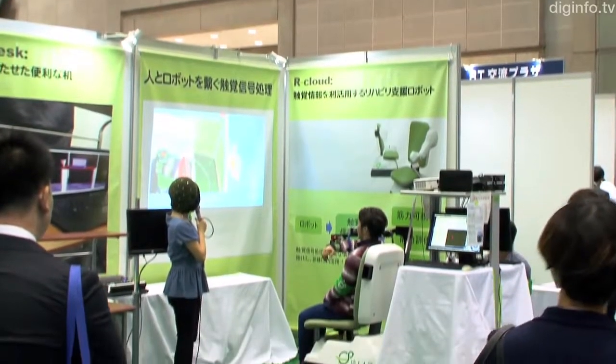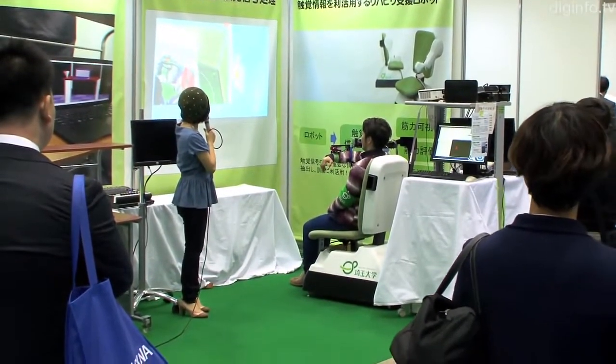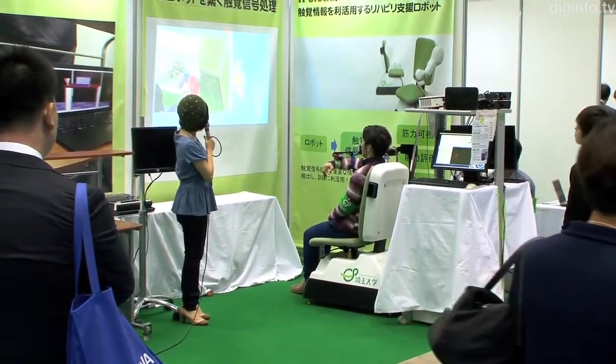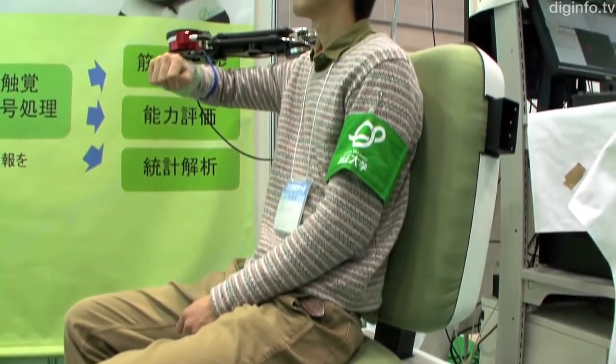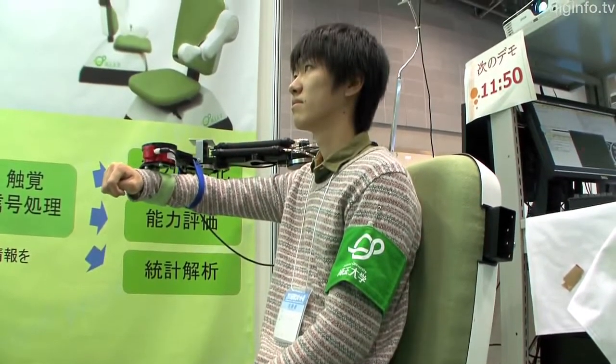Associate Professor Toshiaki Tsuji's Laboratory at Saitama University has developed R-Cloud, a rehabilitation support robot that enables users to view how their own muscles move during rehabilitation and training.